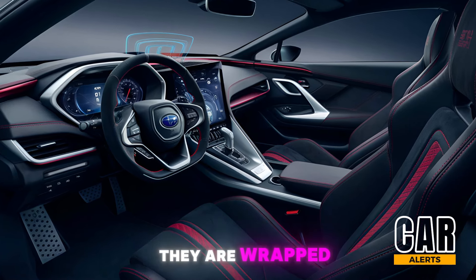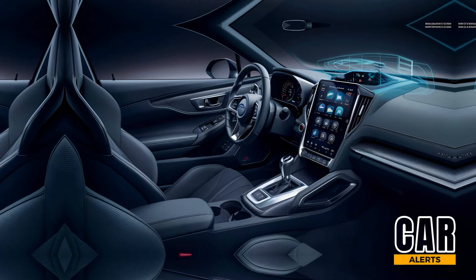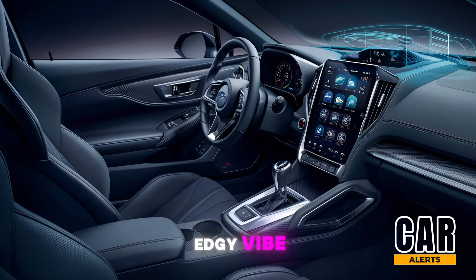The Recaro seats are wrapped in high-quality alcantara and leather, giving it a premium, race-inspired feel. There are STI-specific red stitching and accents throughout, adding a sporty, edgy vibe.